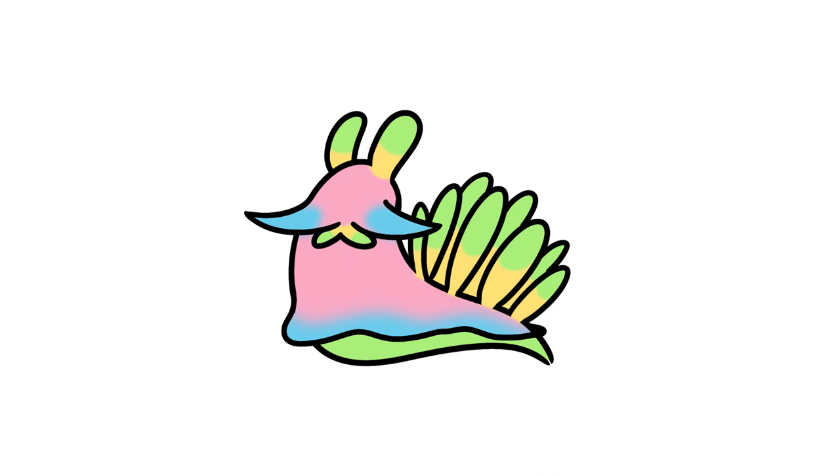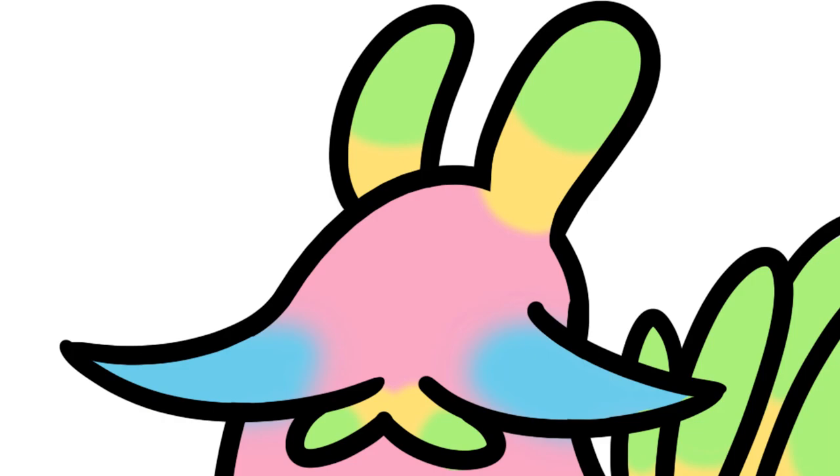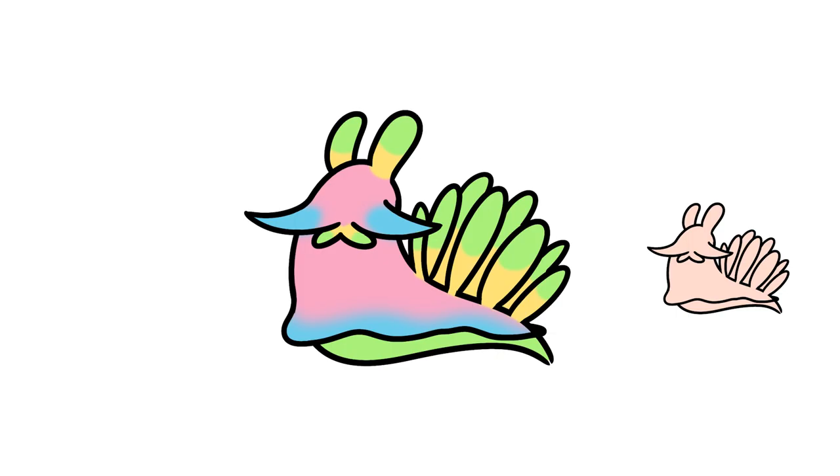This is my friend Wilbur. Wilbur is a vivid sea slug from the family Cromorodididae. He is one of the most colorful sea slugs I have ever seen, which is saying a lot considering all sea slugs are covered in only the most vibrant of colors. Very impressive, Wilbur. However, most sea slugs are actually born quite pale.